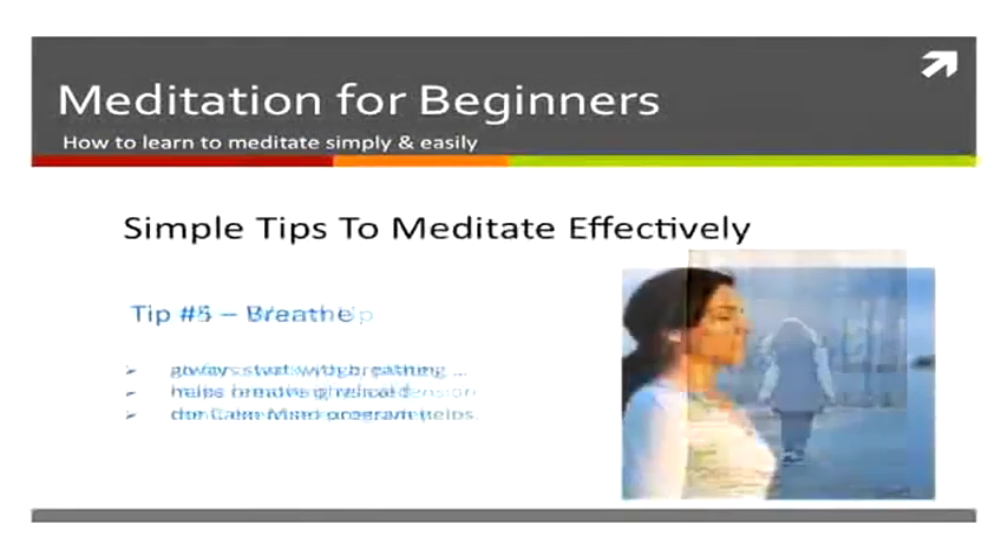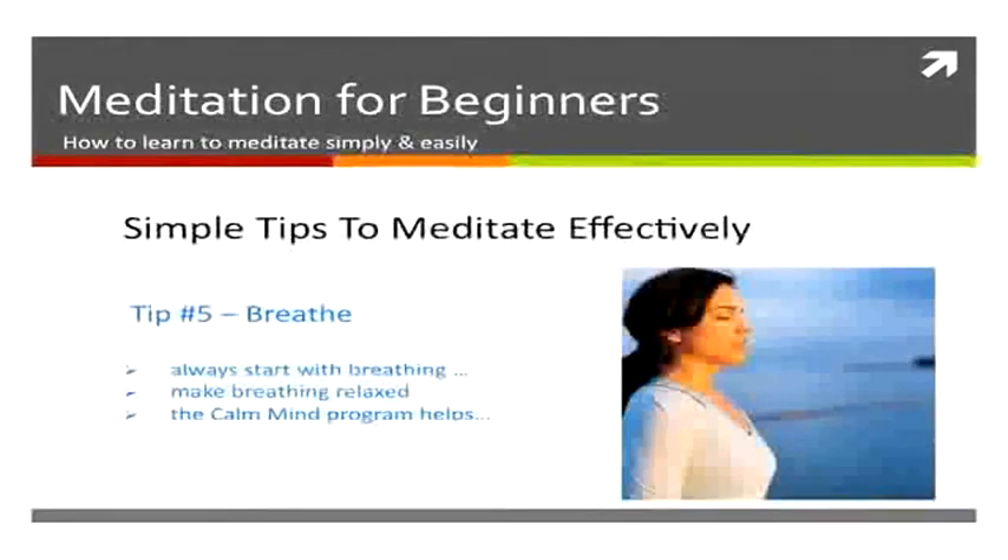The next thing you want to do is breathe. Breathing is essential. A few nice deep breaths before you start can help make you relax, and the Calm Mind has an amazing breathing technique that you can use that is brilliant for meditation.